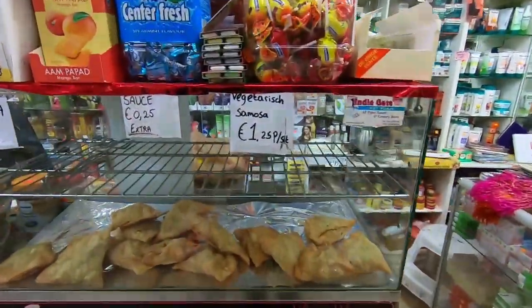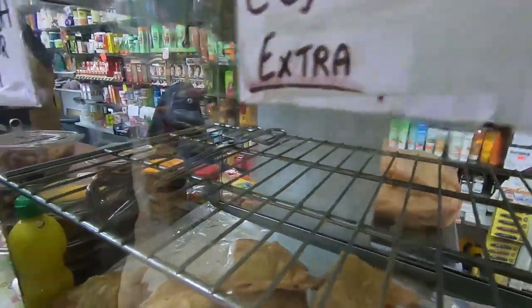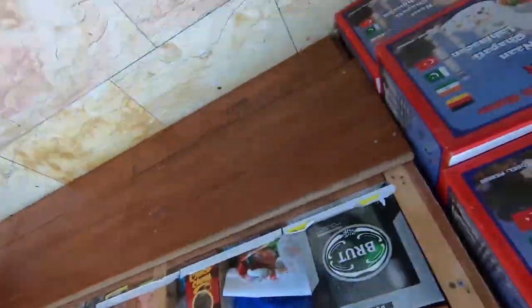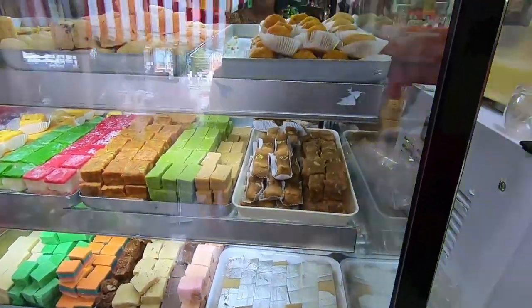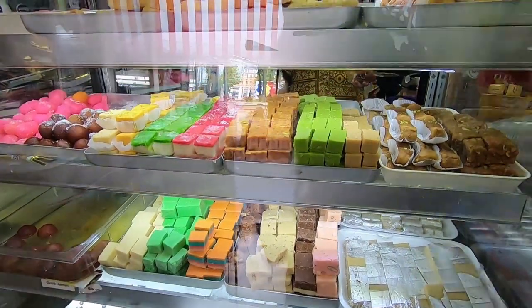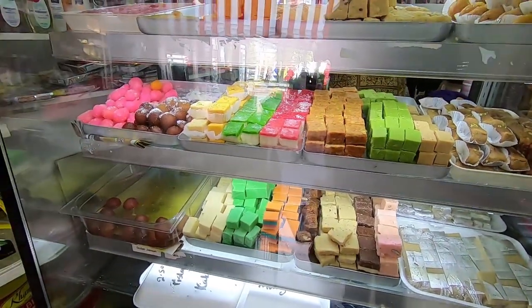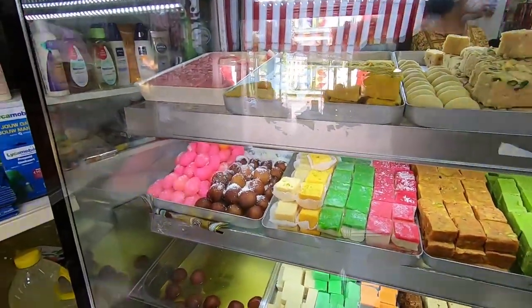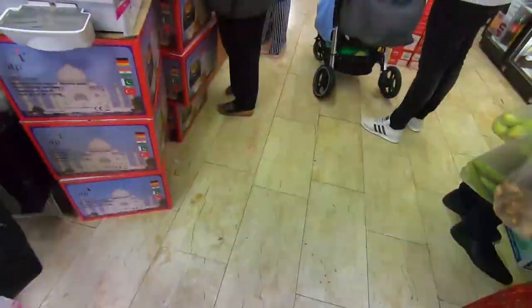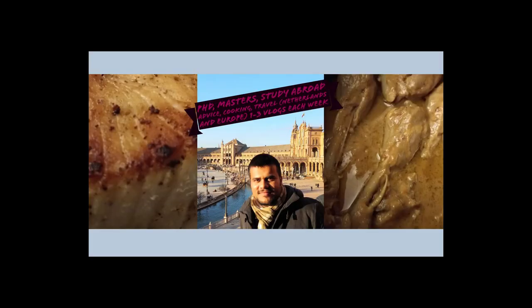Samosas are 1.25 euros per piece — I tried them once or twice, it varies from shop to shop. I didn't like the taste of samosas sold here; the ones in Indian restaurants are better. These are different kinds of sweets — mithai — mostly 12 euros per kilo and 11 euros if you mix them. They have around 8 to 10 types of sweets: sonde, gulab jamun, laddu. They also sell Indian vegetables, though I didn't cover them on camera.